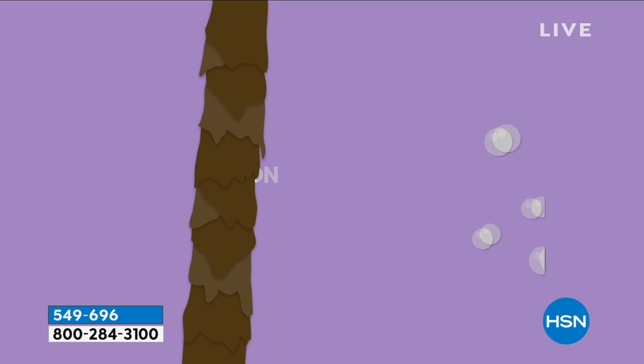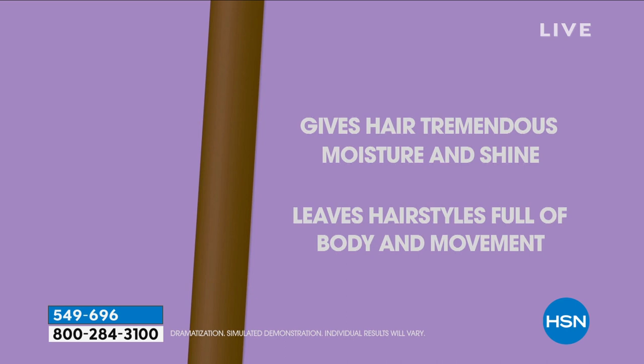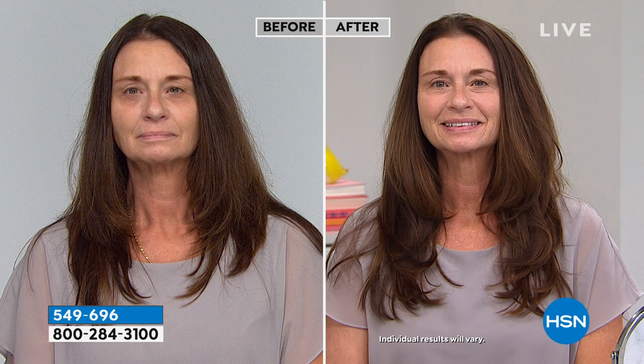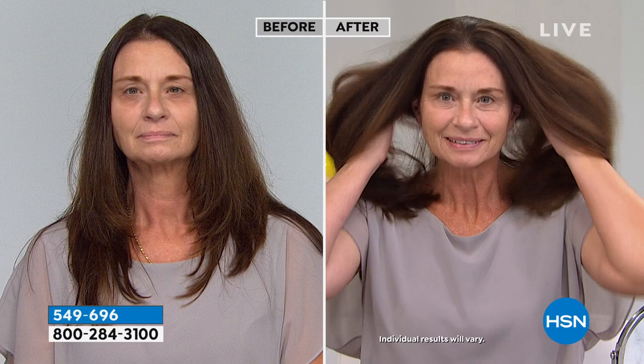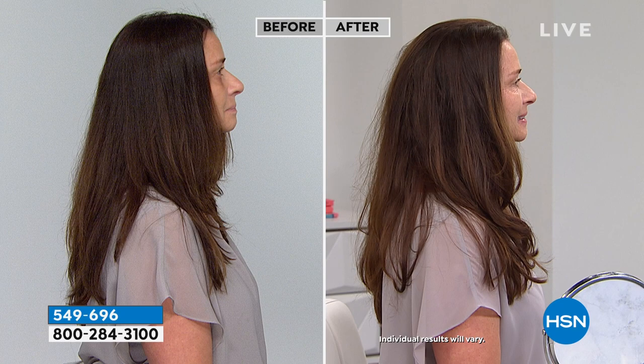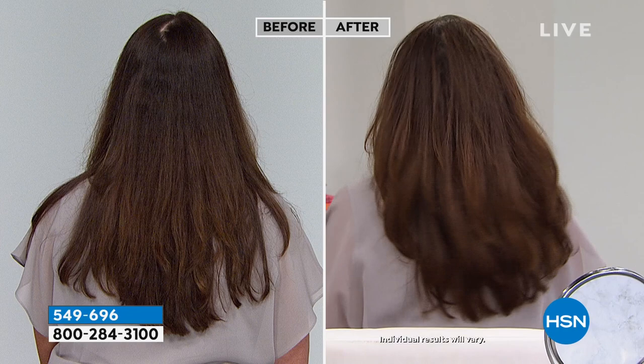And it doesn't weigh you down — as you can see in our after, her hair is not flat and weighed down; it's got body, movement and life. I just want you to try it. You can get it — there are no parabens, no mineral oils, no sulfates, none of the gunk you wouldn't want to put in your hair. A little bit on your hands after you've shampooed, rub it in root to tip, 10 seconds, then rinse it out and that's it. We all have 10 seconds to better hair.